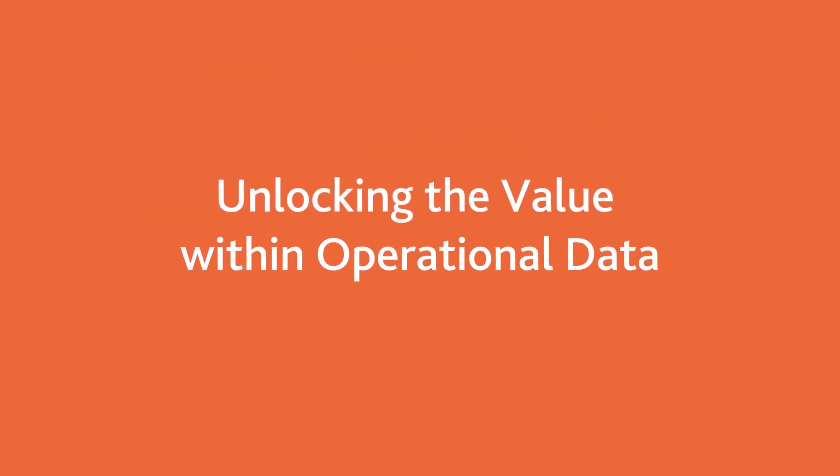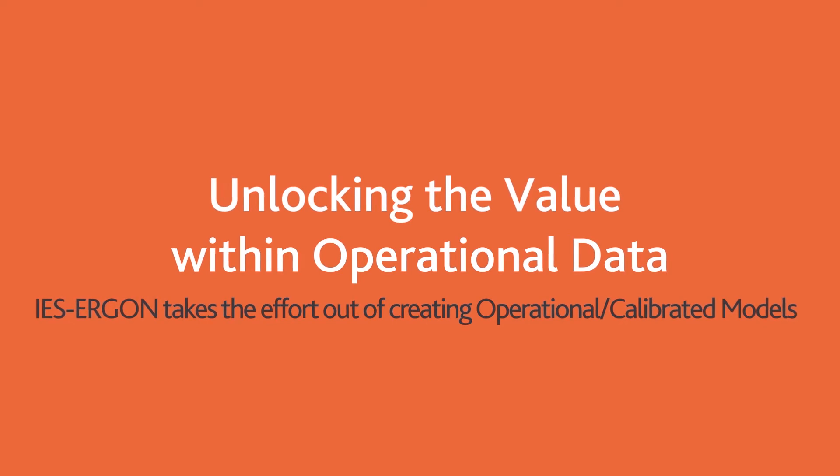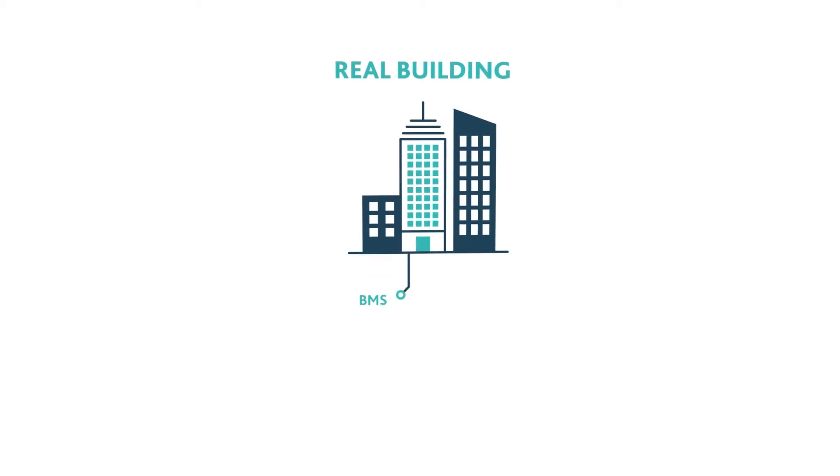Unlocking the value within operational data, IES Ergon takes the effort out of creating operational and calibrated models. We start by using the multiple sensors present in today's existing buildings to provide data logging through building management systems, energy management systems, smart meters and sensors.